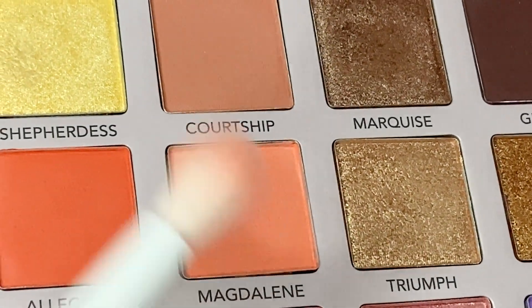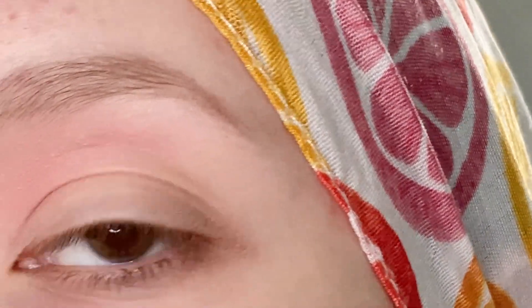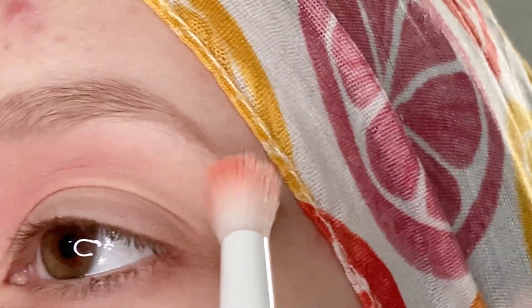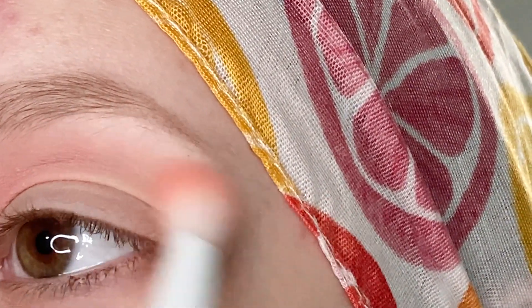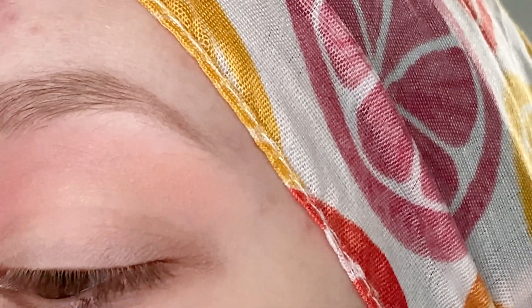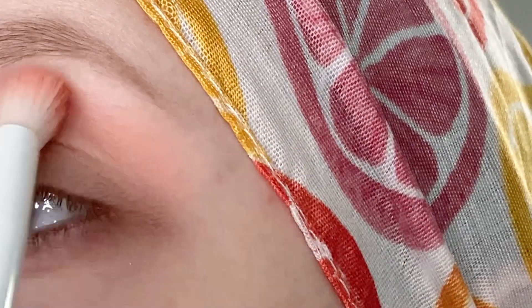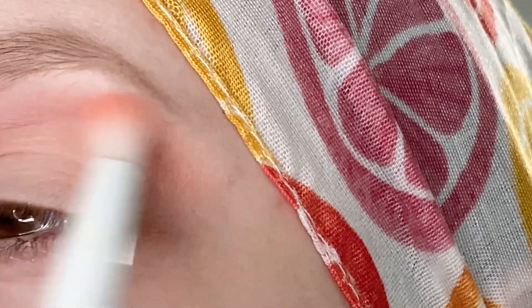The next shade I want to take is Magdalene. This is the lighter orange matte shade, so I'm going to basically be doing the same thing just in the outer portion of my crease, and I'm going to work on building this one up and then blending it in with the pink shade.